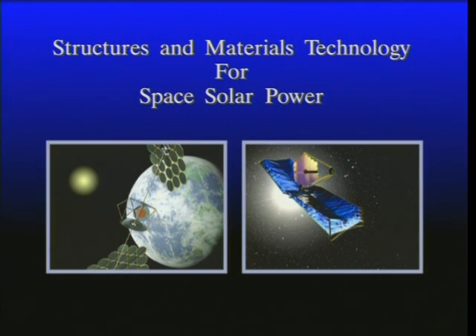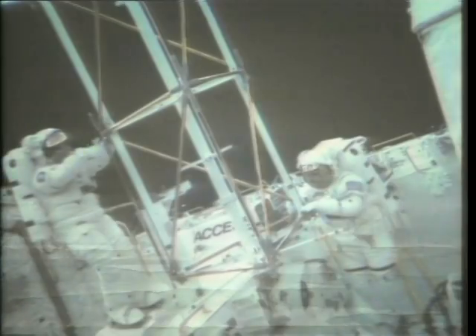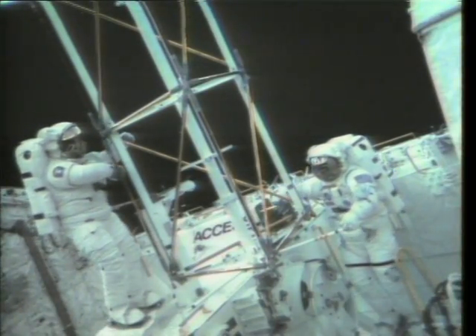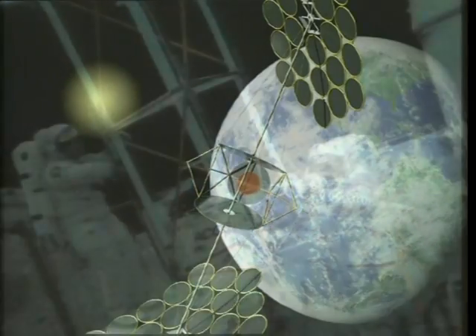NASA is developing advanced structures and materials technology for space solar power systems. Large space solar power satellites will be constructed from thousands of pieces launched into orbit. These pieces will be joined together by astronauts and robots to form the primary structure of the satellite, which supports the giant reflectors, the solar arrays that generate electricity, and the microwave-transmitting antennae that beams power down to Earth.